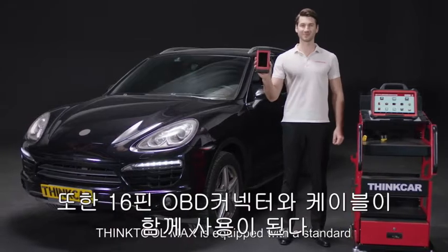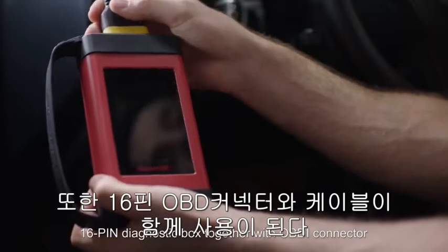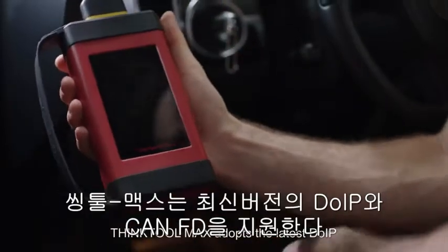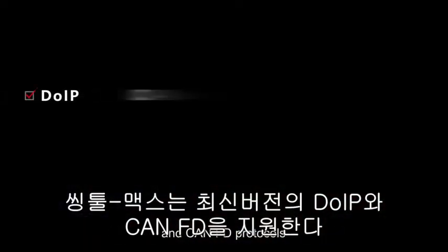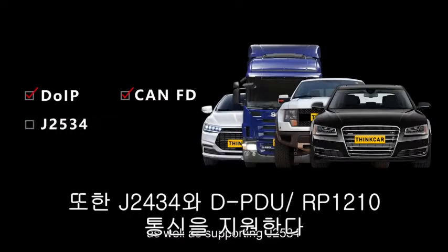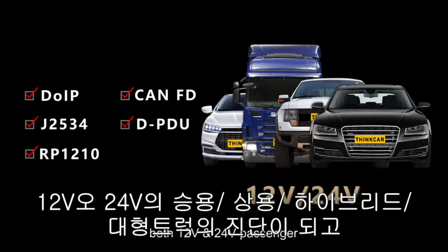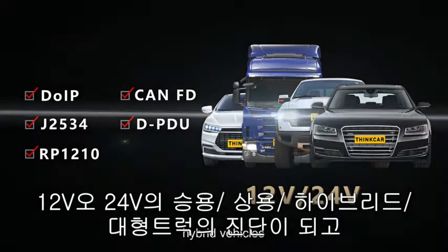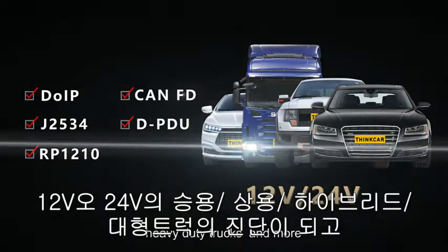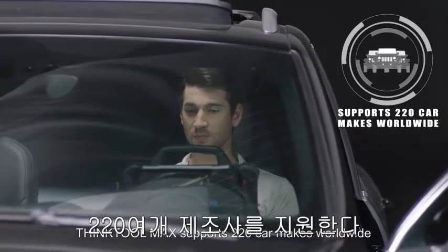ThinkTool Max is equipped with a standard 16-pin diagnostic box together with an OBDI connector. It adopts the latest DOIP and CAN-FD protocols, as well as supporting J2534, D-PDU, and RP1210 protocols — covering both 12V and 24V passenger, commercial, hybrid vehicles, heavy-duty trucks, and more. ThinkTool Max supports 220 car makes worldwide.